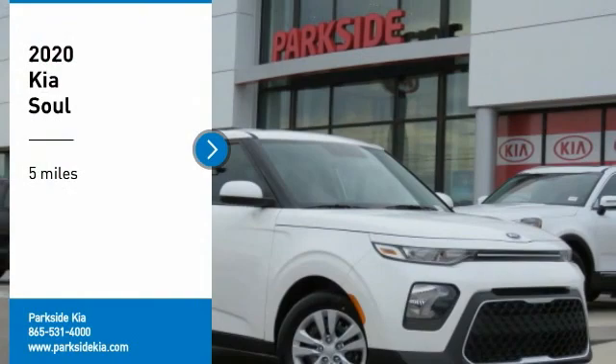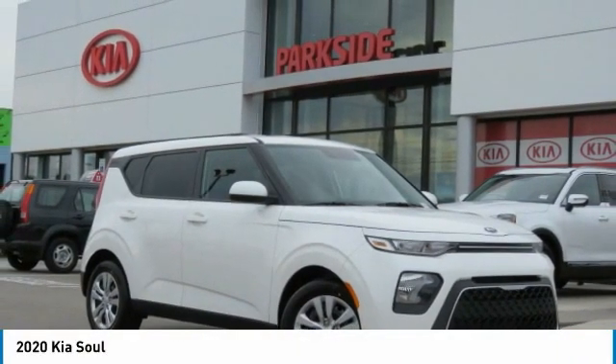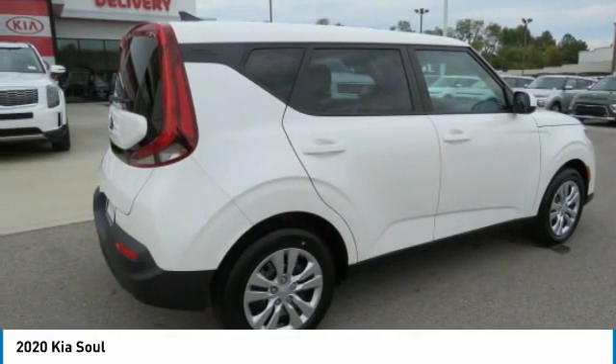Come test drive the 2020 Soul. The Soul is quick and ready with its innovative, catchy style, a sharp, roomy, and well-fitted cabin, and a comprehensive list of safety and fun features.